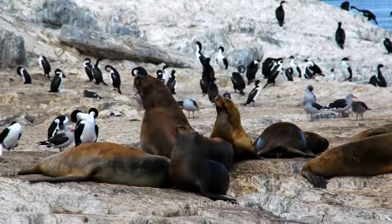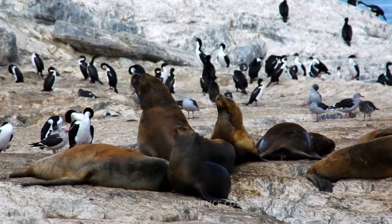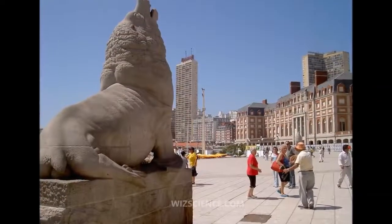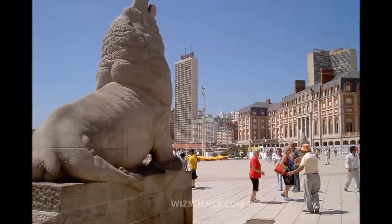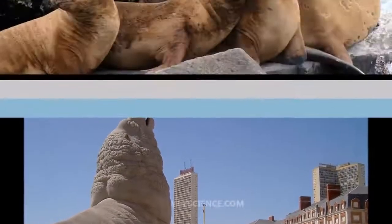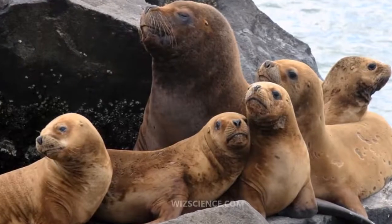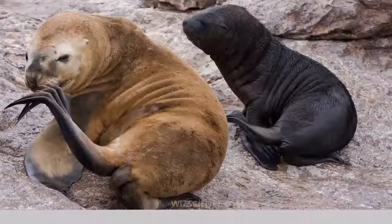Its scientific name was subject to controversy, with some taxonomists referring to it as Otaria flavescens and others referring to it as Otaria byronia. The former eventually won out, although that may still be overturned. Locally, it is known by several names, most commonly Lobo marino and León marino.